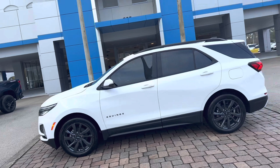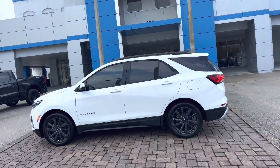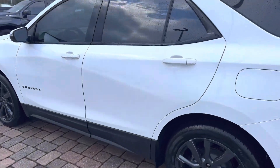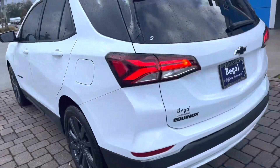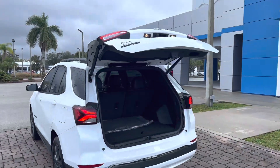This is the most sporty edition that you can get on an Equinox or any Chevrolet — that Rally Sport trim level. This is a fully loaded Equinox, featuring things such as the power liftgate and tons of trunk space.